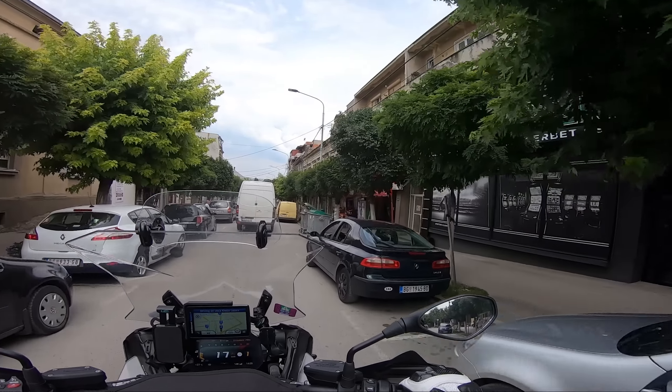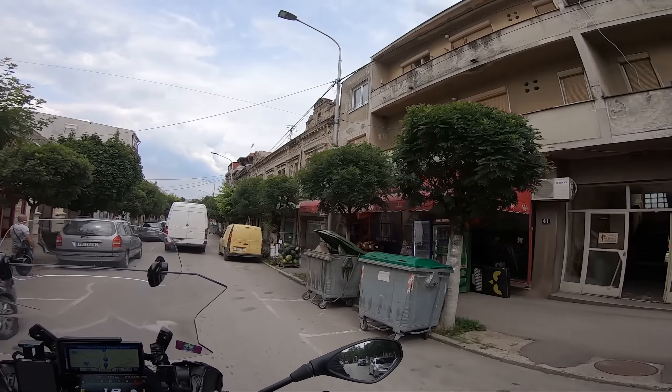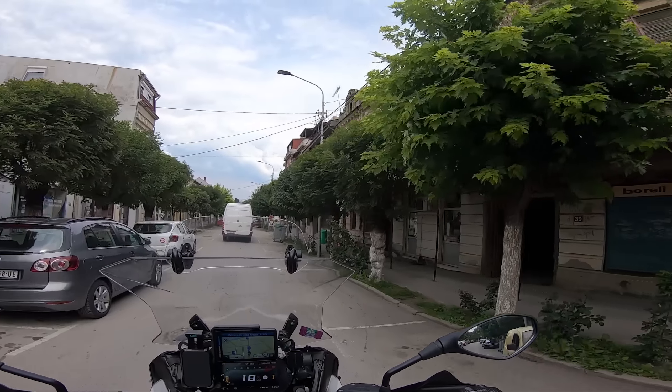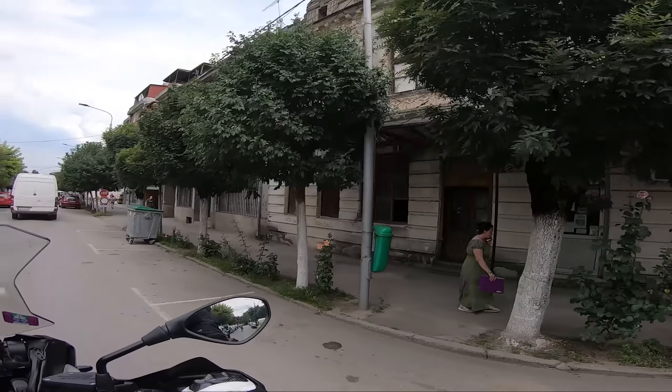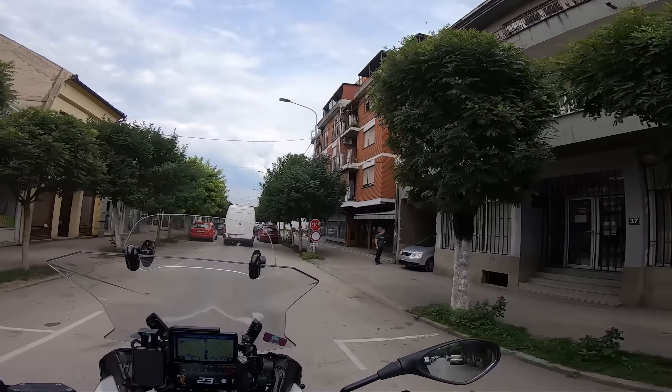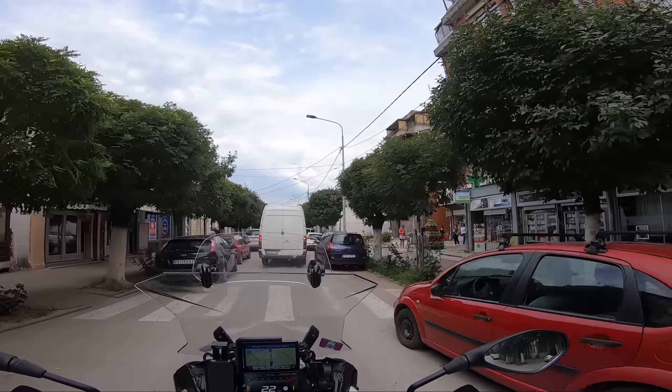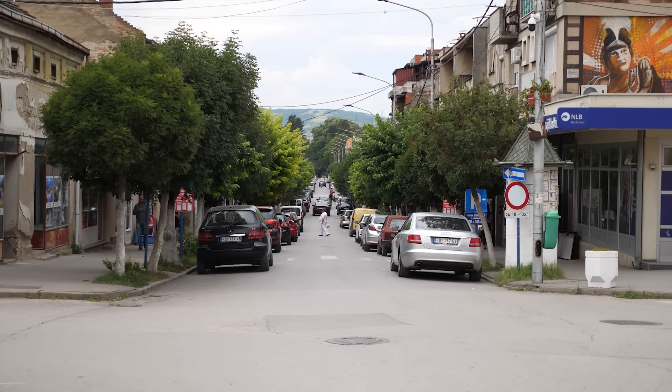This is a little town in Serbia called — let me just get Google Maps up — this is called Veliko Gradište, and it's very nice. This is on my way towards the Romanian border.